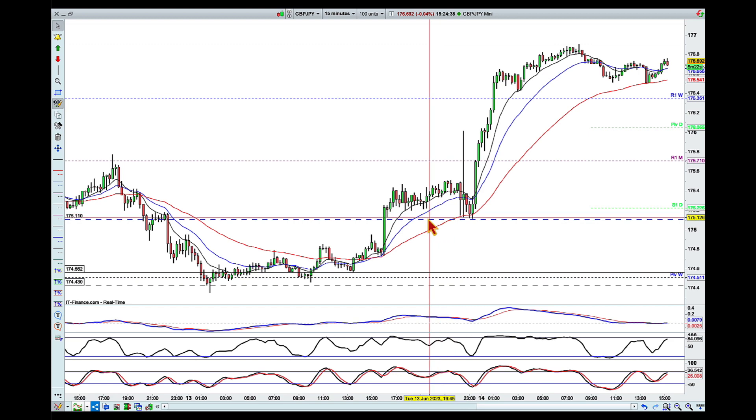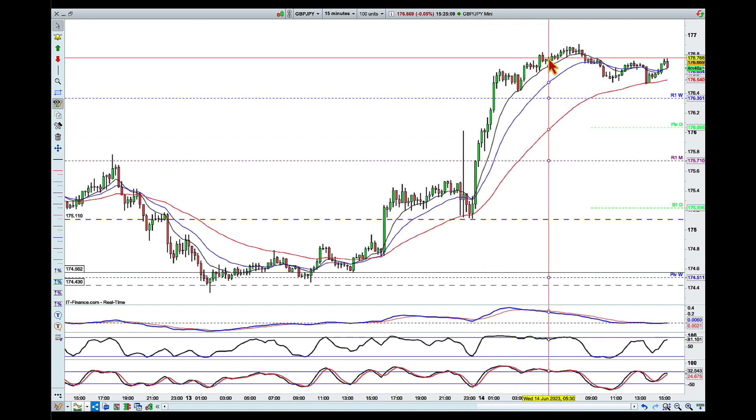My plan was to take a knockout at that area — you can see it's a quite significant area; we actually pulled back to test it from above. In this case we kept on going higher, but that's okay. I'm still leaving the ring a winner with a knockout. Happy knockouts everyone, bye for now!